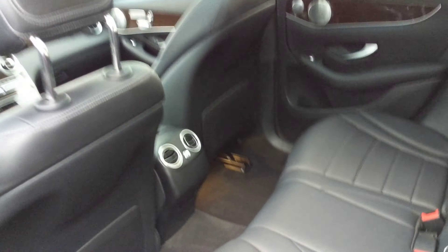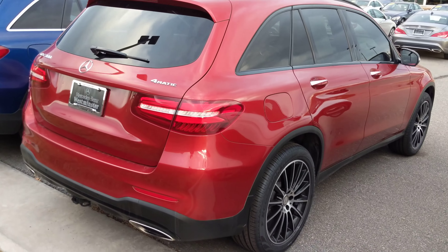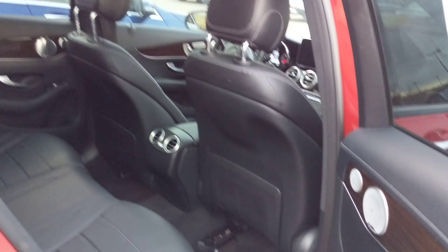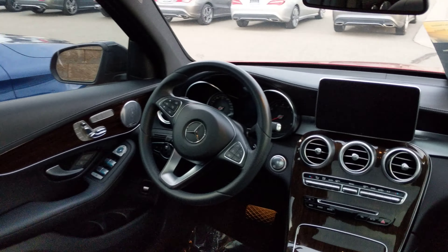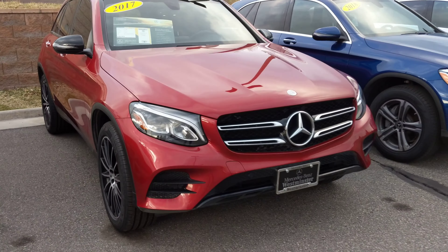The body is very clean, those wheels look great, and it's got the blind spot detectors. The front is again very clean, and so is the interior. Looking forward to talking to you very soon.